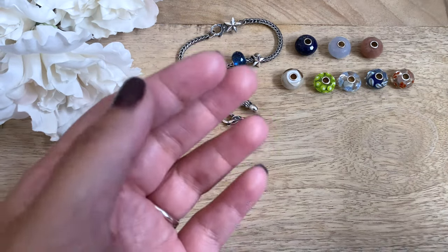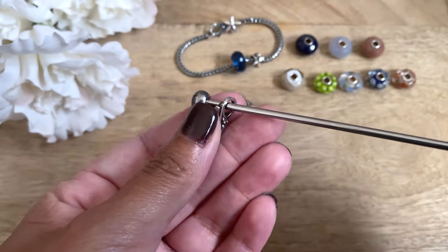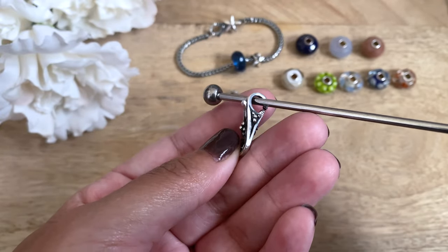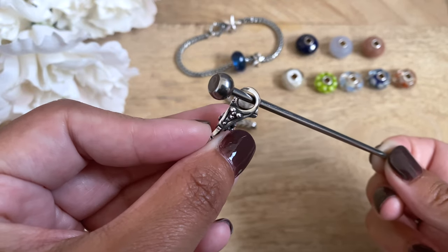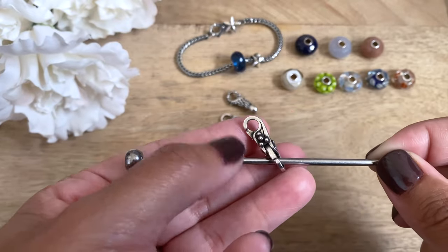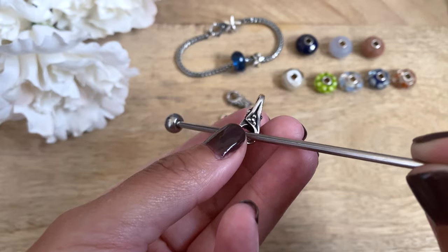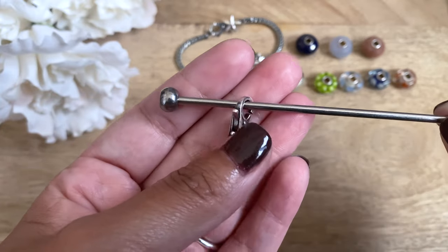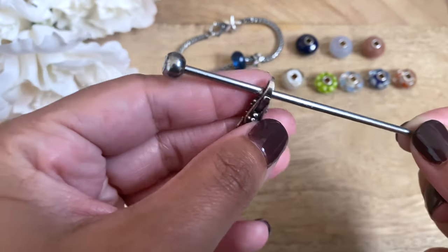The next lock that I have here is called Stories of You. This was released with the Stories of You starter bracelet, I believe back in 2014, but I was able to purchase the lock only. This lock is really pretty — it's got cute little bud details on each side. It's quite an elegant lock and quite small compared to some of the other locks I have in my collection.